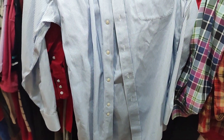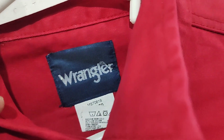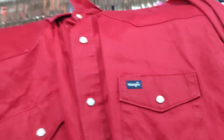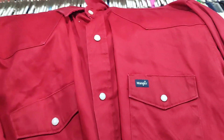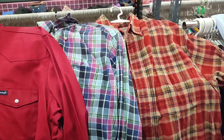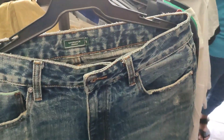Last piece from this ukay is this Wrangler Red men's top — excellent condition, look at this guys, it looks brand new! This is also 150 pesos. I was so happy to find all these pieces today.